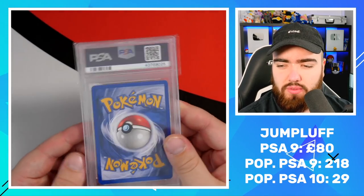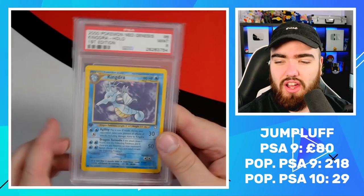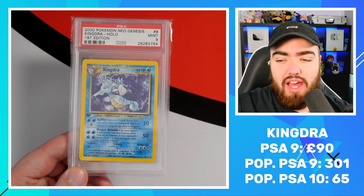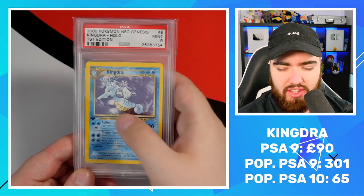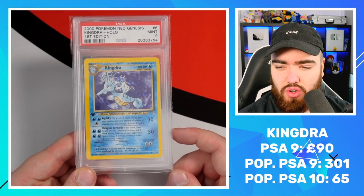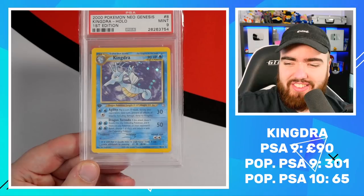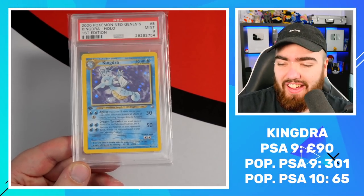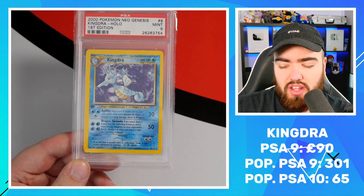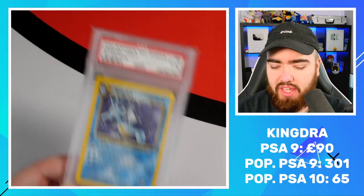We've got Jumpluff up next — a purchase from Instagram because mine wasn't a PSA 9 contender. Next up we have Kingdra — the Water and Dragon type Pokemon from the Seadra and Horsea line. We've got a nice swirl there behind its fin. Dragon Tornado: if this attack doesn't knock out the defending Pokemon, and if there are any Pokemon on your opponent's bench, choose one of them and switch it with the defending Pokemon. So you do 50 damage and get to switch — which is really cool.